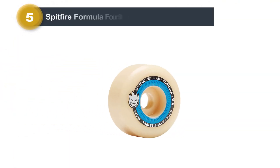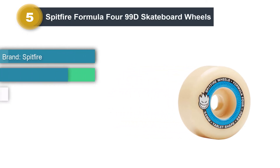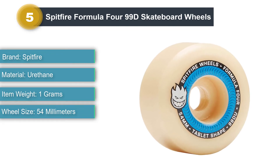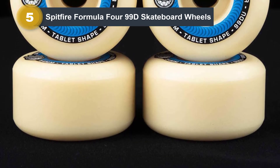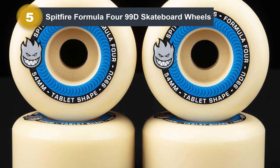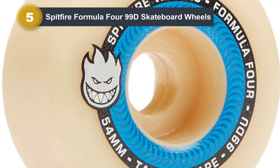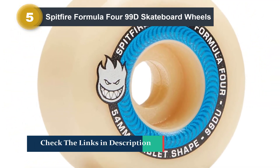Number 5: Spitfire Formula 4 99D Skateboard Wheels. One unique feature about the Spitfire Formula 4 99D Skateboard Wheels is its riding surface. Unlike other brands that aim to preserve these parts, Spitfire wheels made them even quicker to wear, making the rollers perfect for advanced skateboarding where tricks become more technical and there should be less friction. Another thing I like about these Spitfire wheels is their patented tablet shape, which makes the wheels more responsive and even lightweight. Not only are these rollers perfect for street skating, but they're also light to control.